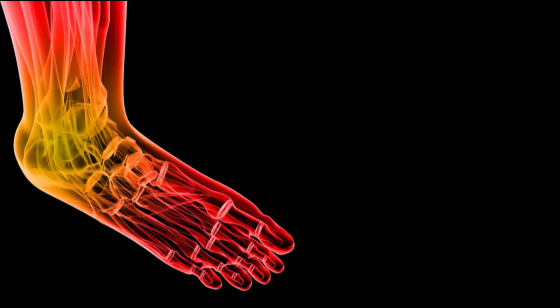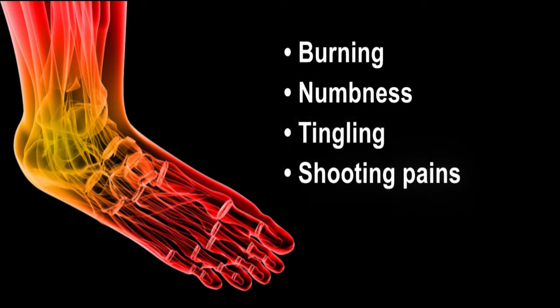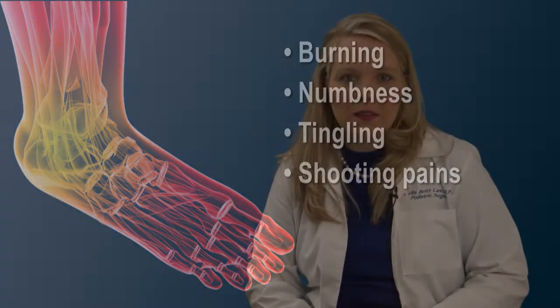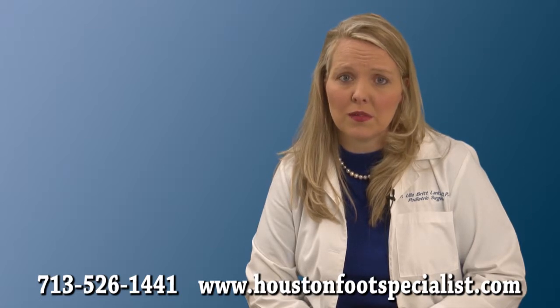As symptoms develop, patients can experience burning, numbness, tingling, and shooting pains in their feet. As a result of the loss of sensation in the feet, simple cracks in the skin can lead to non-healing wounds and serious infections that could result in amputation.